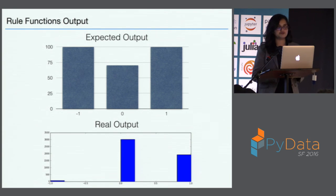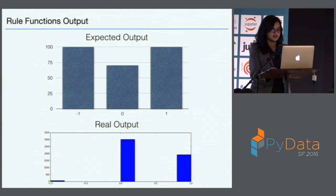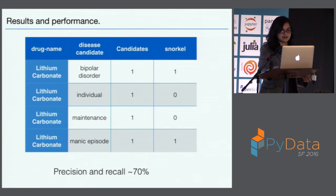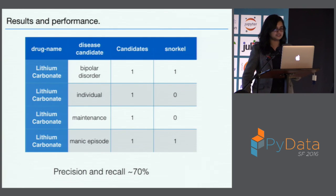The negative is very small in this particular dataset because I could not think of what characteristics would generate the negative data. After this process, once you have the rules and the candidates, you feed it to the learner. There's also a step I missed — before the rules, there's a UI where you annotate around 100 labels, and the rules and the learner use those 100 labels to get to the answer. This is an example of the results derived from the FDA drug labels. Looking at lithium carbonate, the candidates were bipolar disorder, individual maintenance, and manic episode, and Snorkel labeled bipolar disorder and manic episode as the ones that lithium carbonate treats.